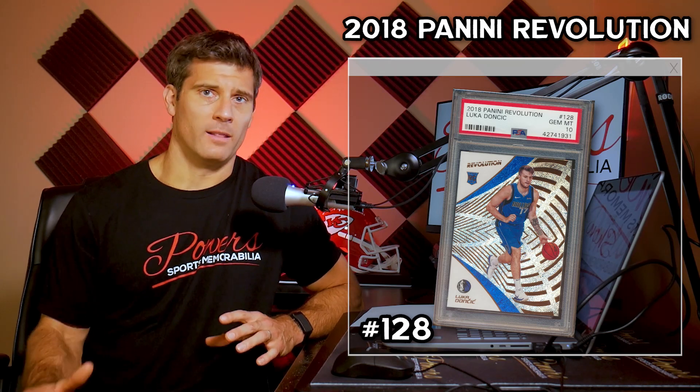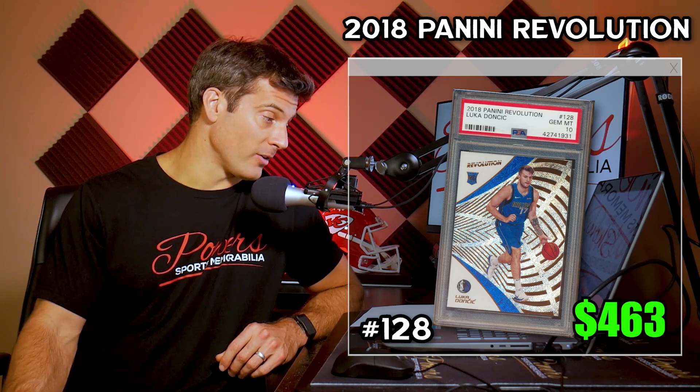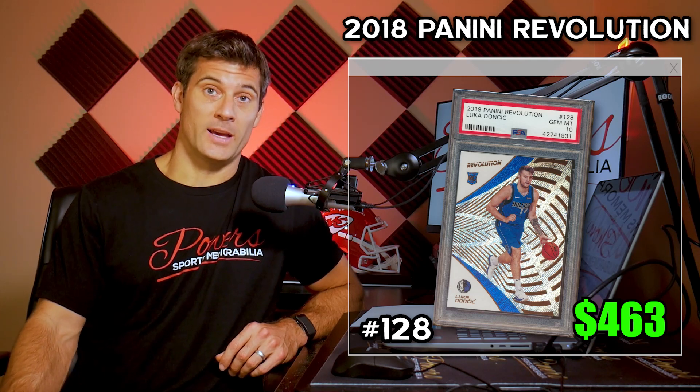My number one pick for the cheapest and most affordable Luka Doncic rookie card PSA 10 is the 2018 Panini Revolution brand. I love this brand — the designs are so cool and I love the colors. Very, very highly underrated brand. Definitely look at these for other players too, just a very underrated set with a very clean look. This one has increased 50% over the last 30 days. There've been 16 sales and an average selling price of $463. Just absolutely incredible. Only 316 PSA 10s out there and a 68% PSA 10 rate.